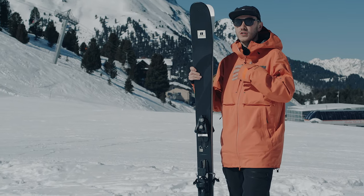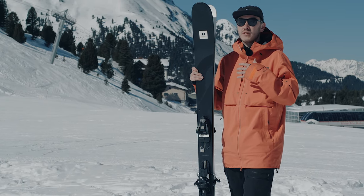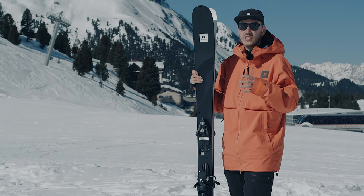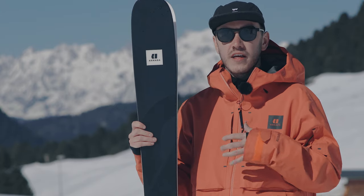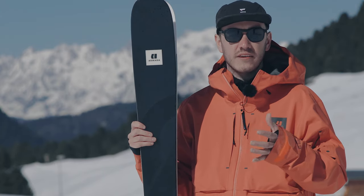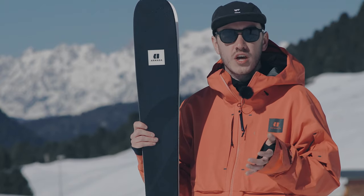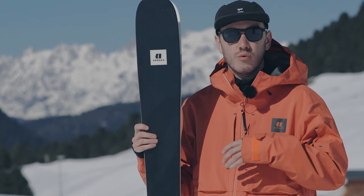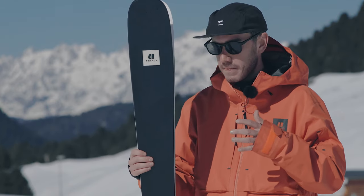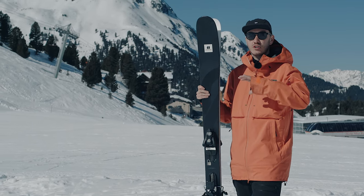It's something for someone who has grown up riding park and is now looking for something that's directional but still has freestyle very much at the root of the ski. It's 100mm underfoot, so it can take you anywhere. You can take it on piste and carve it really hard with its short radius, or you can take it into soft snow and the soft flex of the ski will be really nurturing. It's a full wood core, which gives you a nice natural flex.